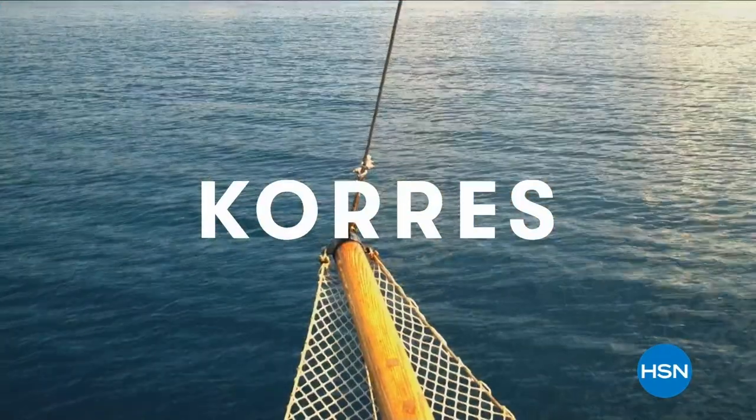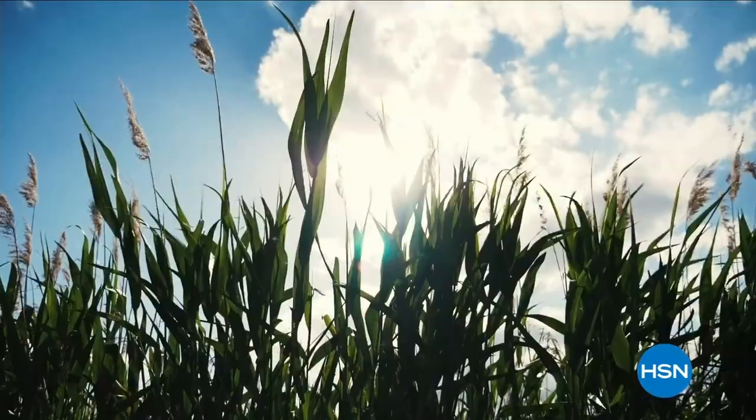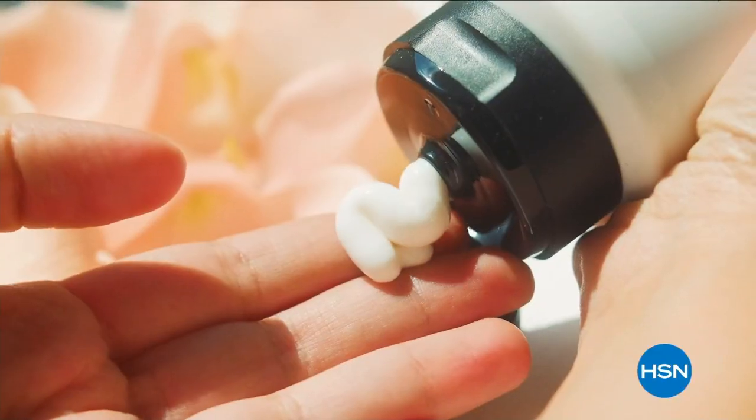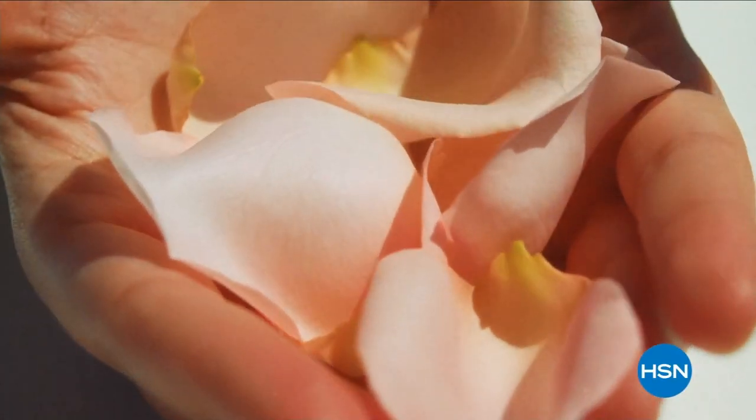Kores was born in the oldest homeopathic pharmacy in Athens, Greece. Unlock the best of nature and science, bringing you results that you can see and feel.